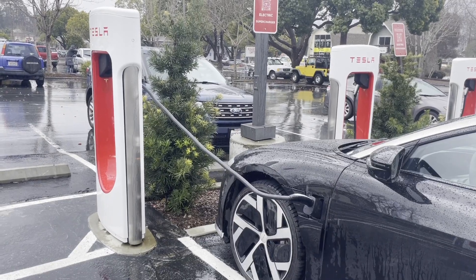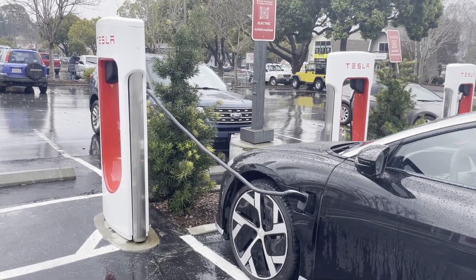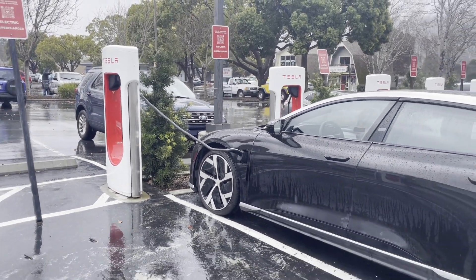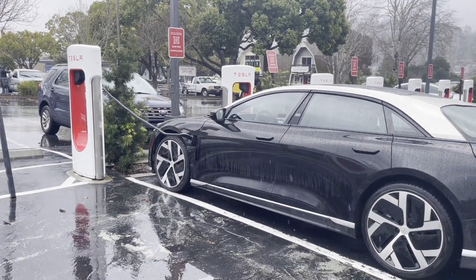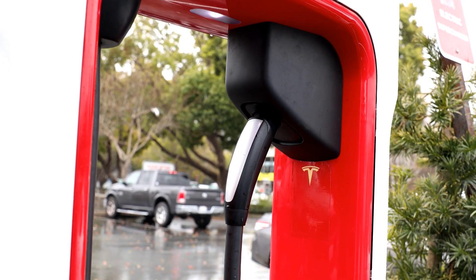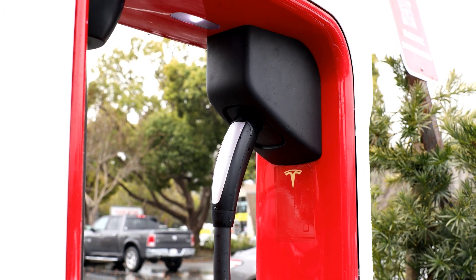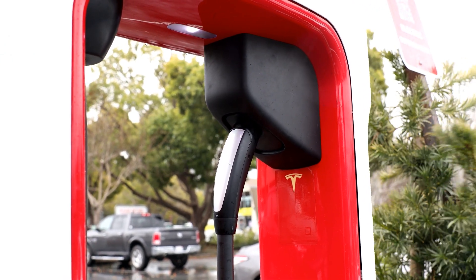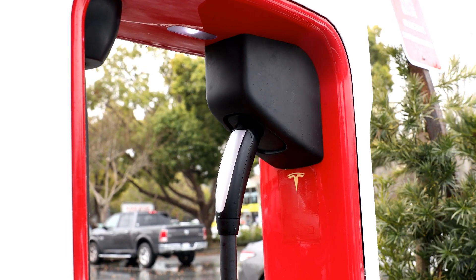It was the first time in two years that I left a Tesla supercharger with the battery half empty. Interestingly, I wasn't the only non-Tesla driver trying to charge that rainy morning. The owner of a Lucid Air had to occupy two parking spots due to the length of the charging cable, but thankfully there was ample space available. Going forward, Tesla should consider repositioning charging dispensers and potentially replacing cables to make charging for non-Tesla EVs more convenient.